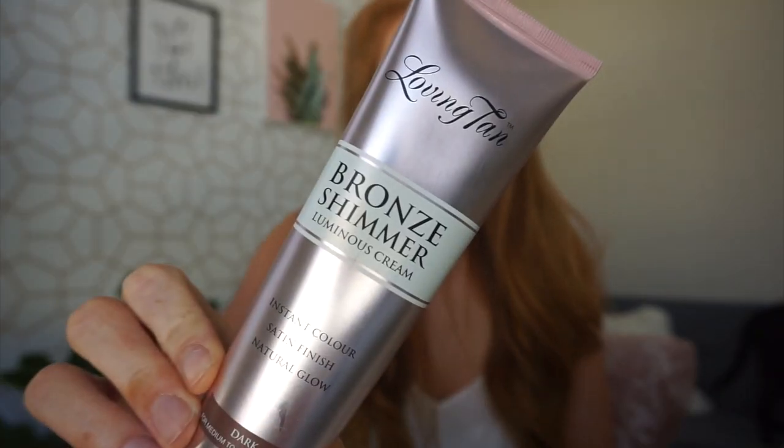Last but not least, if you want a little sparkle and shine — maybe you're going out one night or just want to add a little more darkness to your tan — they also have a bronze shimmer. This stuff comes off the next time you shower, but if I'm outside it gives me a little shimmy-shimmy. I recommend getting this in the same color as your mousse so it matches perfectly. I love this stuff too.